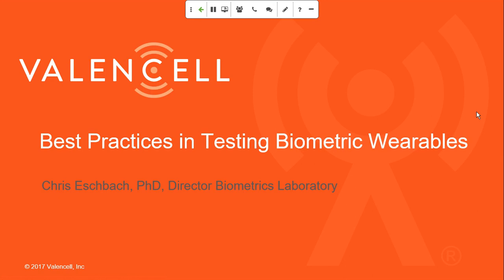Hello everyone, this is Ryan Crotal at Valencell. Thanks for joining us here today for what's sure to be a very interesting webinar on testing biometric wearables. I have Dr. Chris Eschbach here with me and we will hand it over to Dr. Eschbach in just a moment, but I want to go through some quick housekeeping items before we get going.